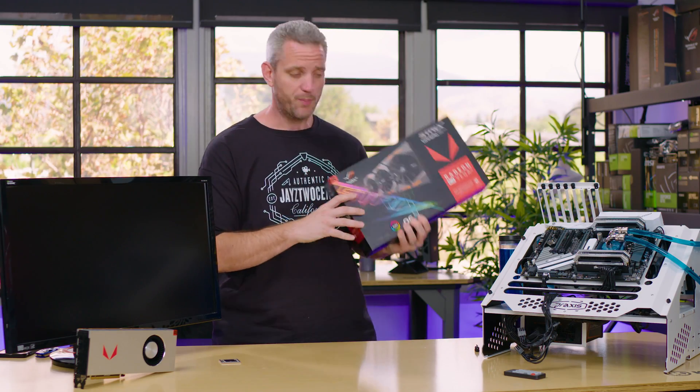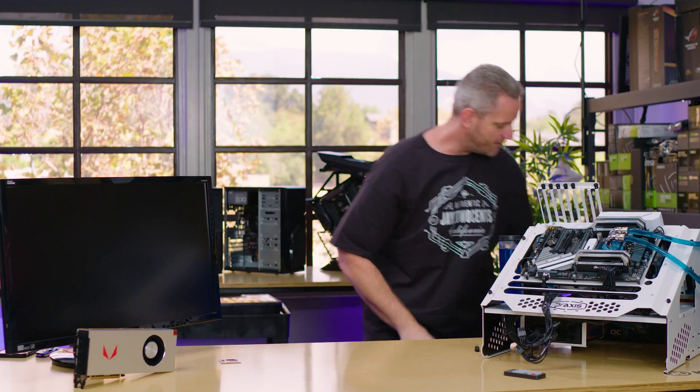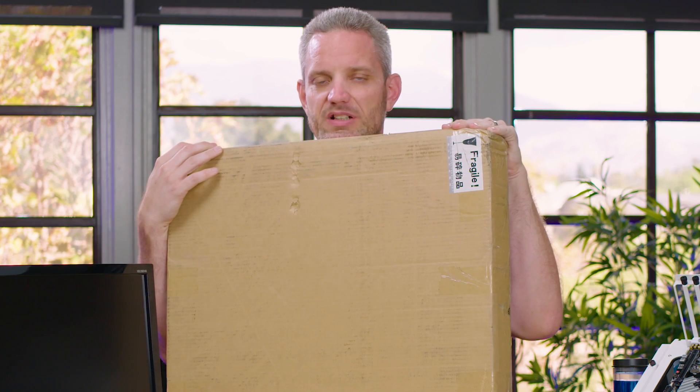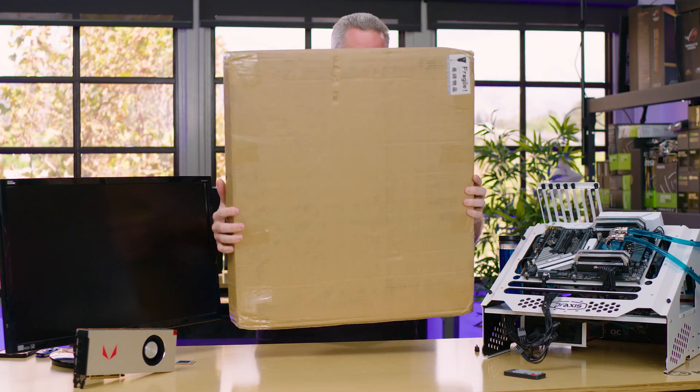Now before we actually unbox this, I've got a special edition unboxing for you guys — are you ready? My unboxing skills suck and I'm really hoping I don't break this. It barely even fits on the table.